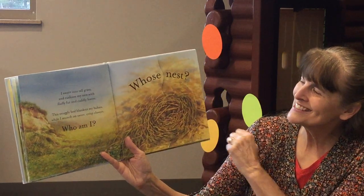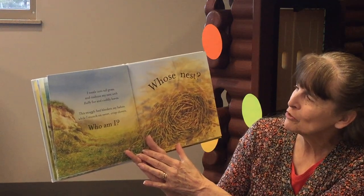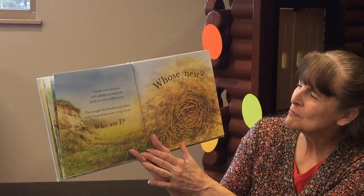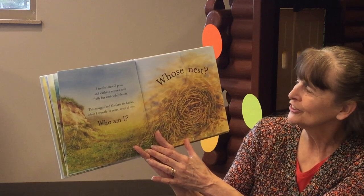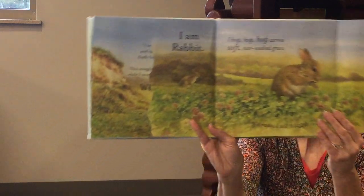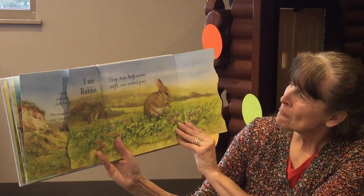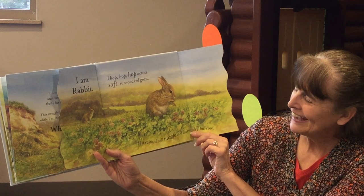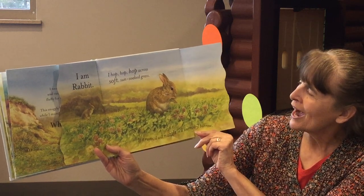Whose Nest? I nestle into tall grass and cushion my nest with fluffy fur and cuddly leaves. This snuggly bed blankets my babies while I munch on sweet crisp clover. Who am I? I am Rabbit. I hop, hop, hop across soft sun-soaked grass and if it rains I will nuzzle in a warm dry burrow.